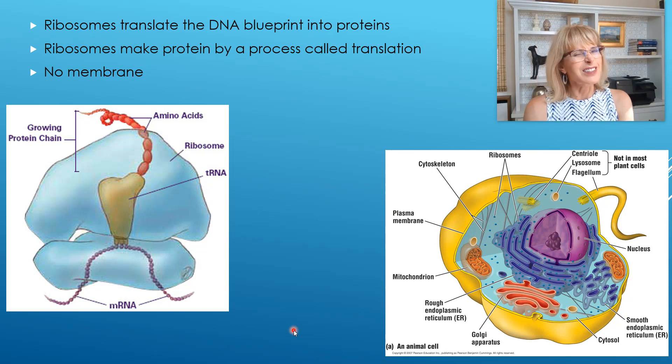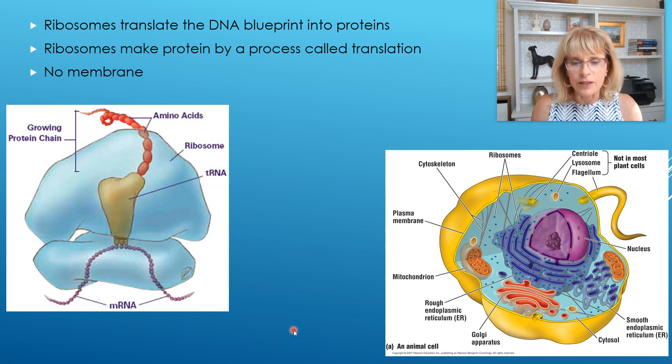We've been talking about the cell, and how the cell is kind of like a factory complex. The nucleus is like the executive office building in the factory complex. Next we were talking about the factory floor — the part of the cell that does all of the manufacturing, the creating of things from raw materials.